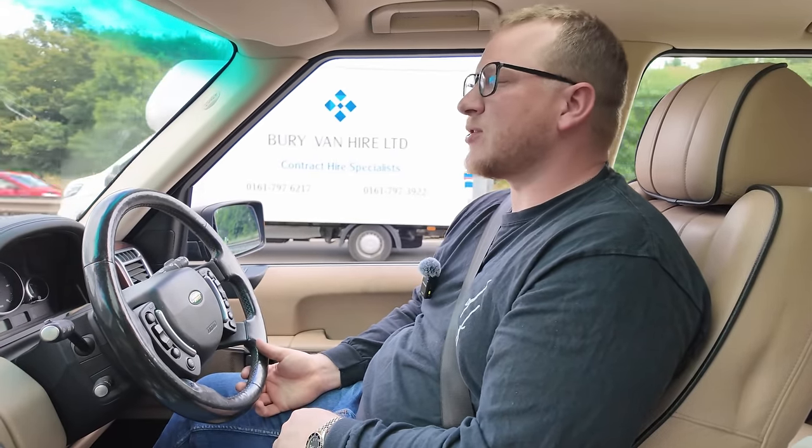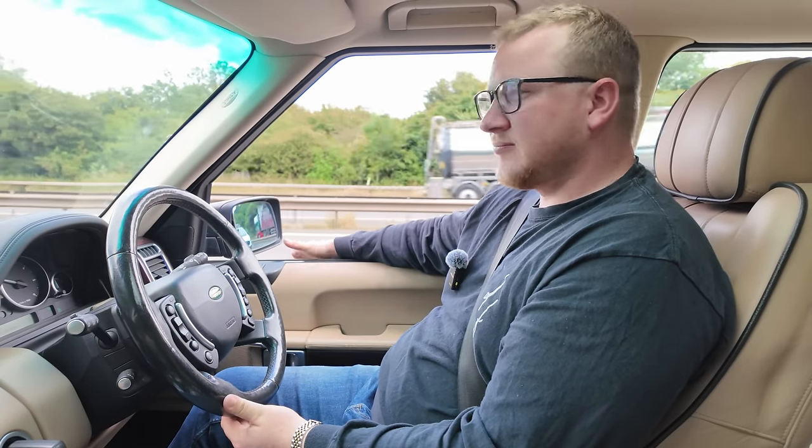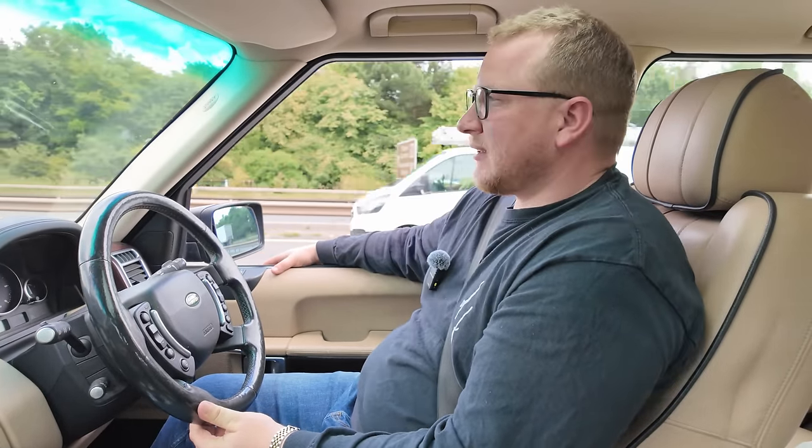We haven't had it come on again since, because every time we get to a hill I turn the cruise control off and just nurse it along. Just be kind to it. She is old. 17 years old, 142,000 miles. It's quite a comfy, decent drive. Very easy to tow with. So far so good.